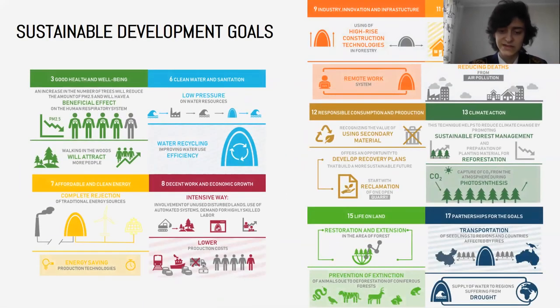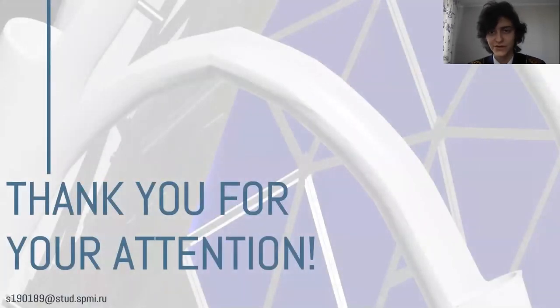Our project meets the Sustainable Development Goals: reforestation and reducing PM2.5 will benefit human health; we will use polluted water and clean it; we will use only clean energy sources; we will reduce territories for growing coniferous trees and use remote work systems; we will recultivate quarries and use wastewater; reforestation will positively influence the climate; we will conserve forest biodiversity and deliver seedlings to the regions in need. Thank you for your attention.